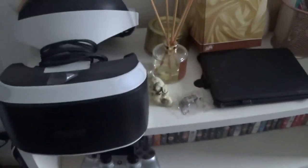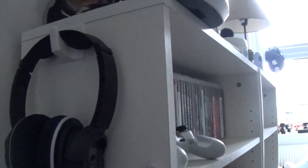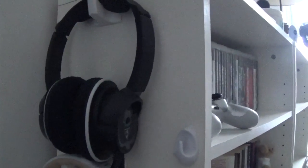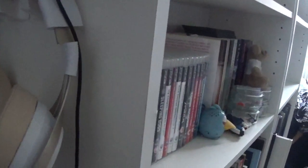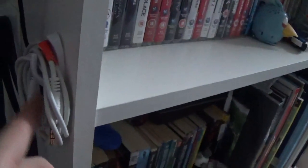Down here is where I keep my headsets. We've got the Turtle Beach 350 VR, which is designed to go over the VR headset. Then we've got the LucidSound headset, which is what we use for the Xbox — it's wireless for sound but you do need it connected to the controller. Here's my PlayStation VR cable extender.